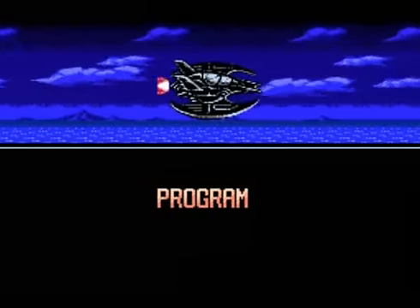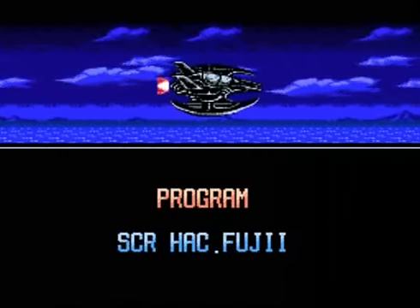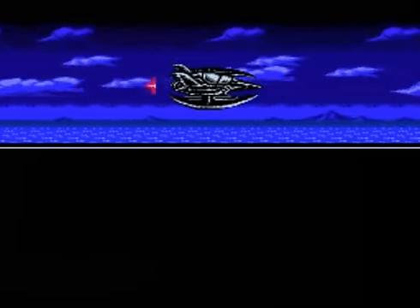As Batman flies away from the island, we get to see all the great people that worked on this game at the bottom. That's Batman Return of the Joker.